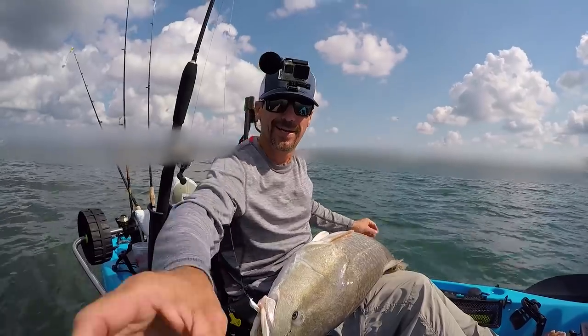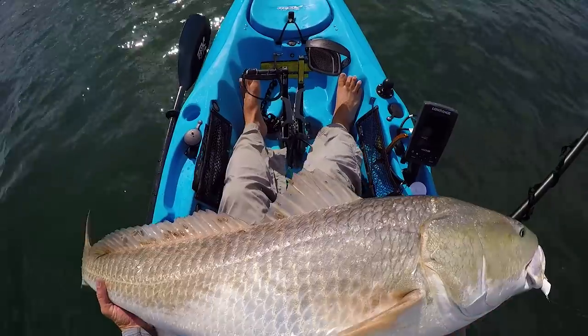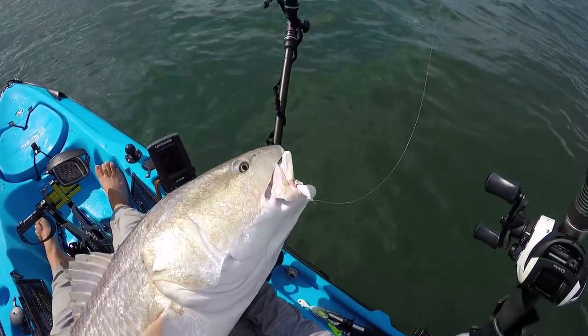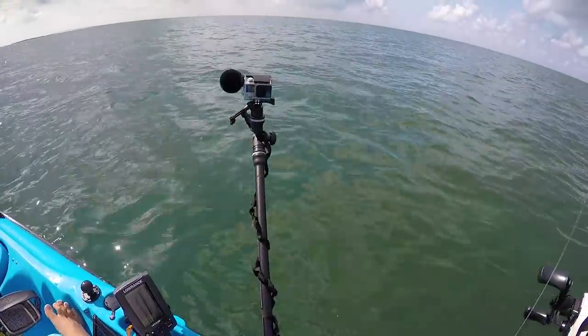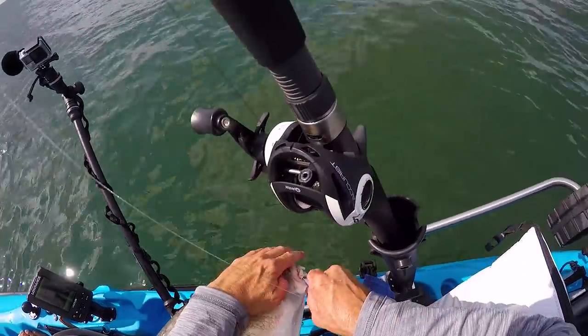Thank the Lord, look at that! Oh my god. 49 inches — I'll take it!